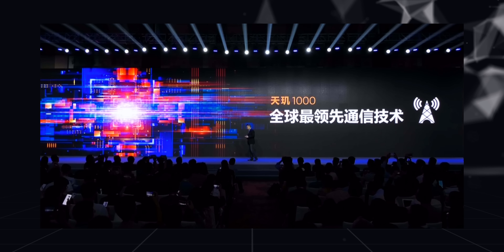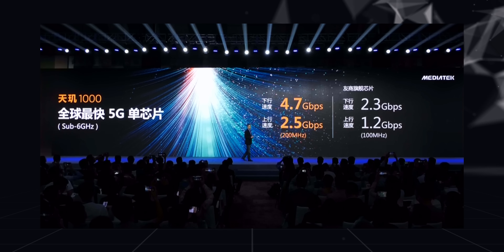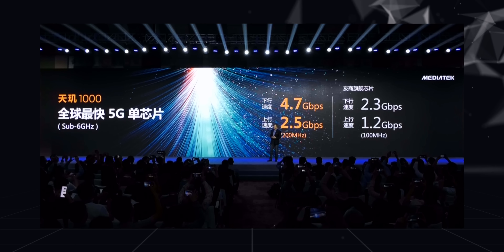Cameras and performance aside, this is a 5G chipset, so let's talk about some of the 5G-centric features. The MediaTek Dimensity 1000 comes fully integrated with a 5G modem capable of reaching download speeds up to 4.7 Gbps and upload speeds up to 2.5 Gbps. It's important to note that this is a 5G NR Sub-6GHz modem, which means it's not supporting millimeter wave 5G, unlike Qualcomm's X55 modem which supports both 5G NR Sub-6GHz and millimeter wave.